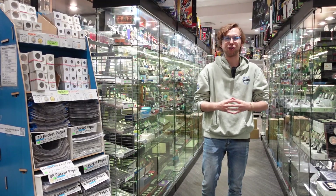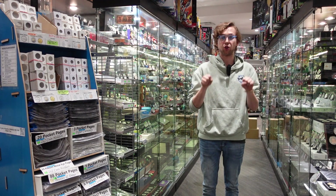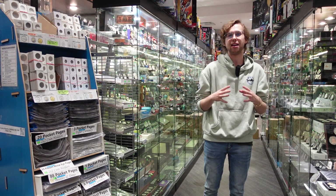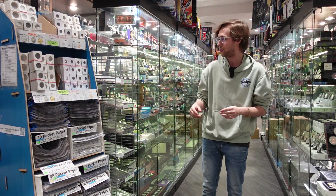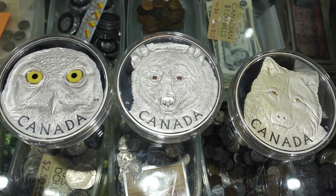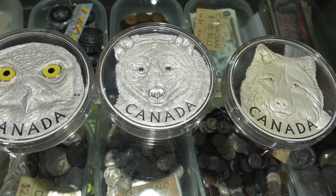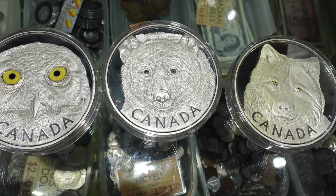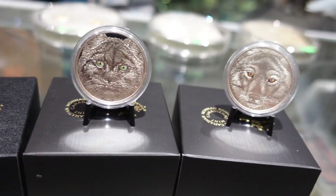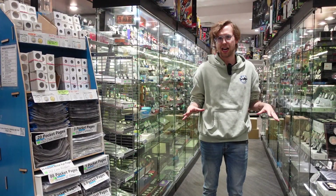This week in coins we're talking about a specific series called 'In the Eyes Of.' They use an innovative enamel effect to really get the colors to pop in the eyes of the animals, and they did two different series — a $15 silver and a kilo silver. They started with the owl in both the $15 and kilo versions. For the other kilos they did the grizzly bear and the wolf, and also a lynx, though unfortunately we don't have that one. For the $15 version they did the owl, a wolf, and a lynx. It is easily the best animal series the Royal Canadian Mint has ever come out with.